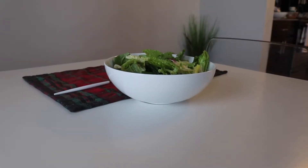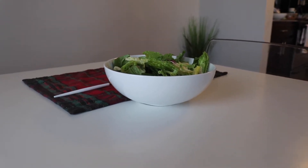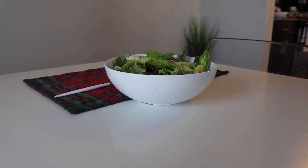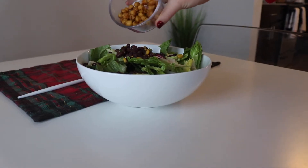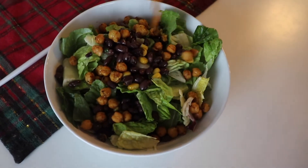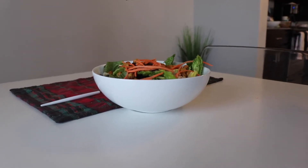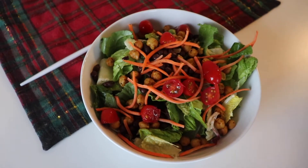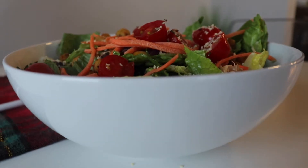For lunch we're making what we call random protein bowls — discovered by literally throwing together extras from our week. Start with greens of your choice, then add black beans, corn, and roasted chickpeas cooked on a skillet for about 10 minutes on medium heat. Then add whatever salad toppings you like, such as carrots and tomatoes, plus about a half tablespoon of hemp seeds.